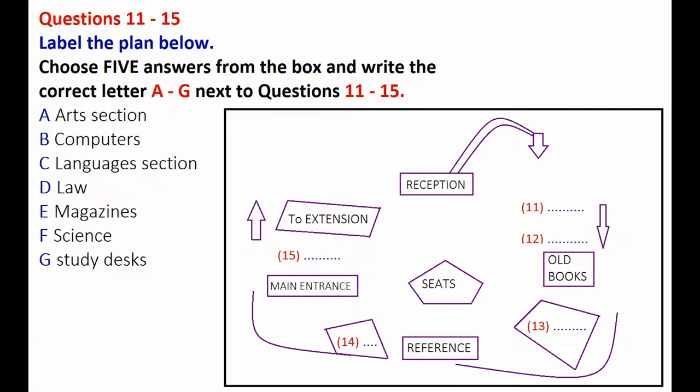Hi, can I help you? Yes, I wanted to join the library. OK. First of all, let me show you round the library and explain a few things for you. Now we're here at the main entrance. You can see the reception, which is where you bring back and take out books. And also we can order books and answer your questions there.